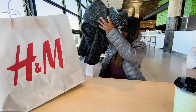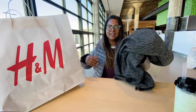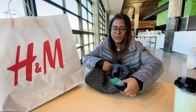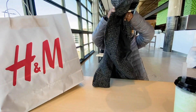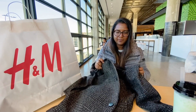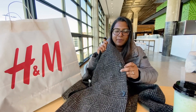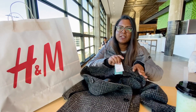We just bought Honeydew bubble tea from Umi Sushi and now we're going to show you our haul and what we bought from H&M. You guys saw Gali try on this jacket and he ended up buying it. It's really warm. The button has the H&M logo on it and the price for this was $109.